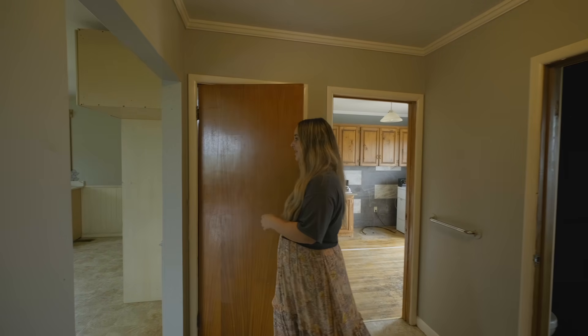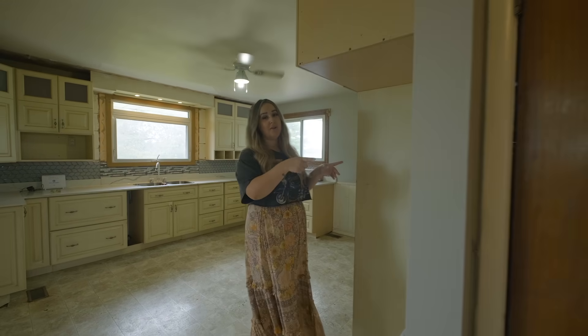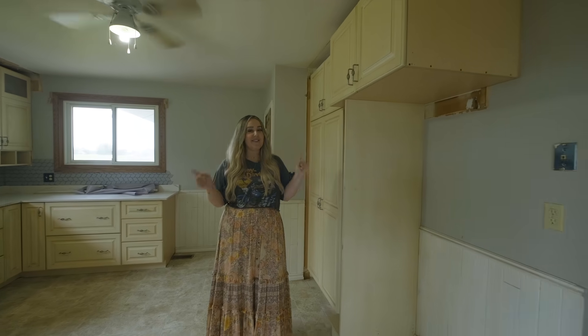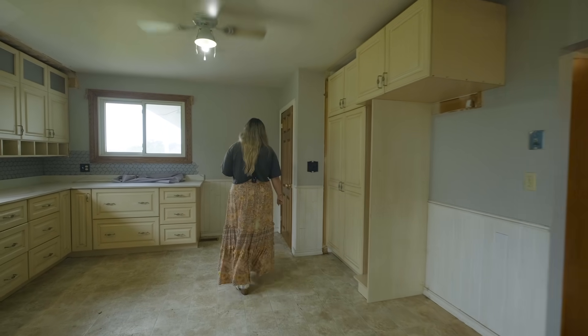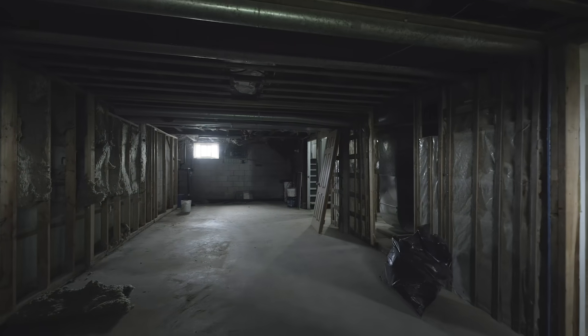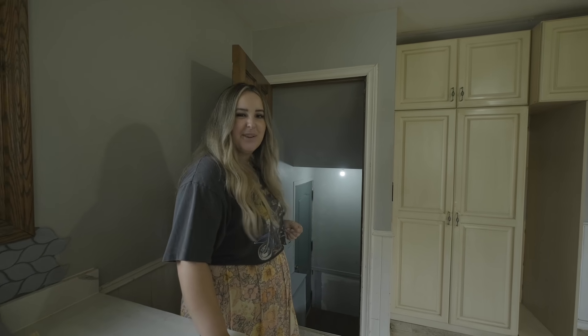Coming down these stairs, we actually want to open this wall to the stairs and the mud room so that there's a lot more light in here — very open concept, really excited about that. And if you follow me to this door, this leads us to our dark dungeon of a basement. There's a lot that needs to be done down there, but it's just not really our main priority right now — we'll get to it.